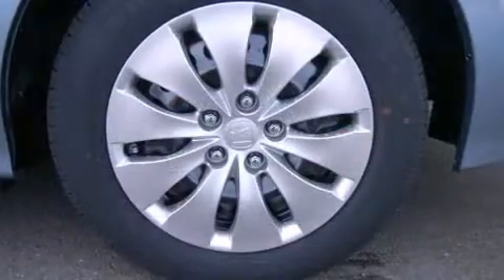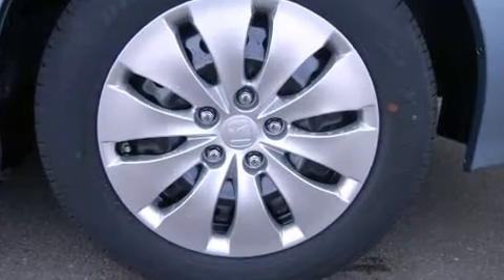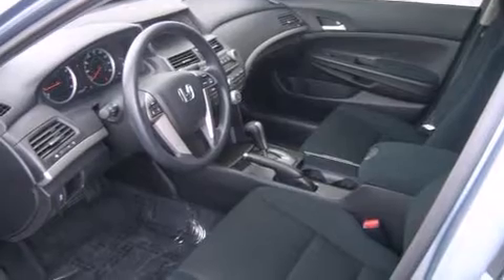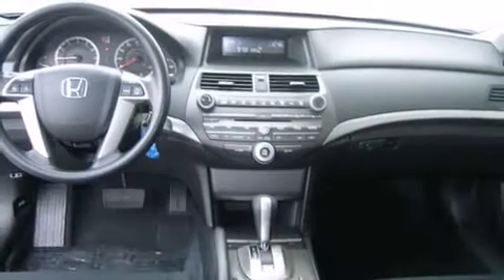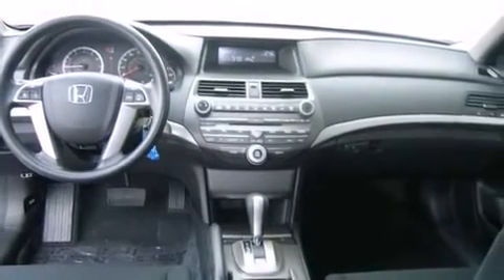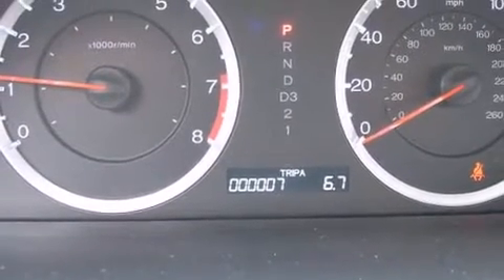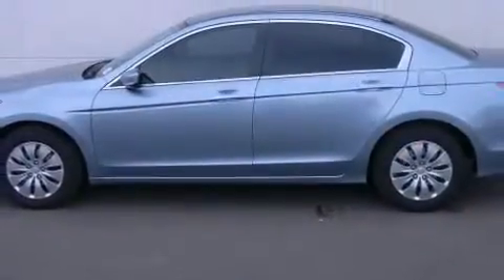Honda also prioritized safety and security with features such as dual front impact airbags with occupant sensing airbag, head curtain airbags, traction control, brake assist, anti-whiplash front head restraint, ignition disabling, and four-wheel disc brakes with ABS. This car was designed with safety in mind, allowing you to drive with even greater assurance.